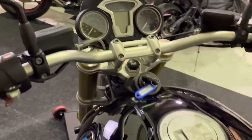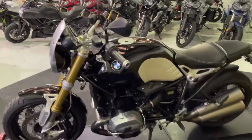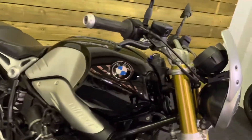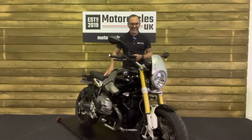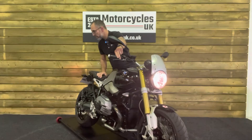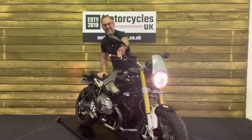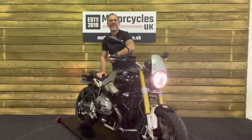The digital display in the middle just looks like an old bike, but of course it's very much a modern motorcycle — absolutely brilliant modern classic. If you're looking for an alternative to a Triumph Bonneville T120 then this could very well be the bike for you. So let's fire this one up and have a listen. Fantastic.